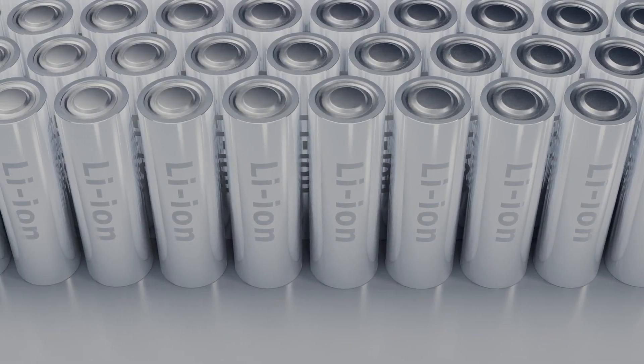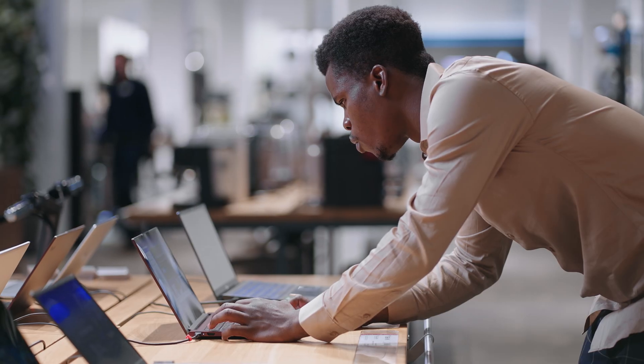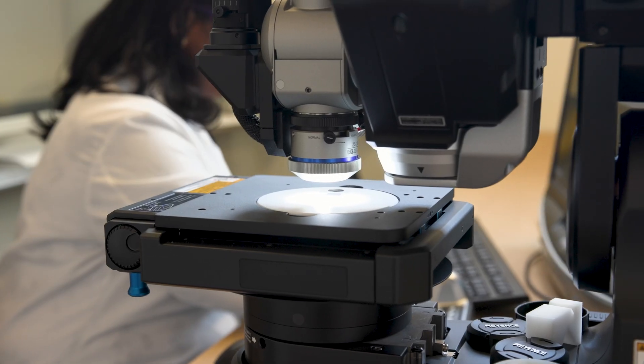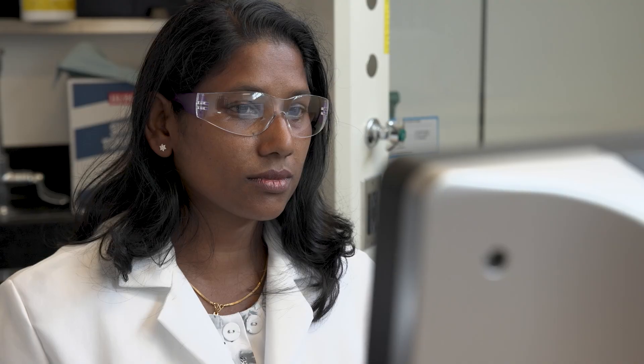Lithium-ion batteries have an extremely high energy density and a lot of advantages, which is why they're used in so many applications. But along with that comes the high propensity to experience a fire and thermal runaway. We have been understanding and characterizing fire and thermal runaway with lithium-ion batteries, and developing methods to mitigate the propagation of this.